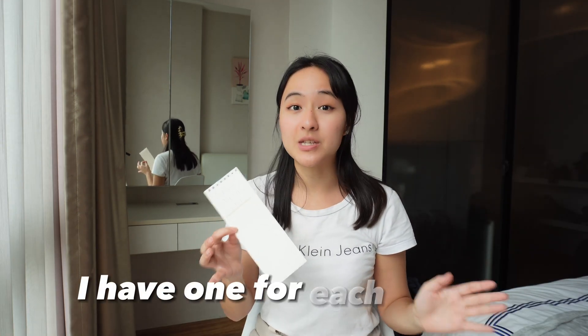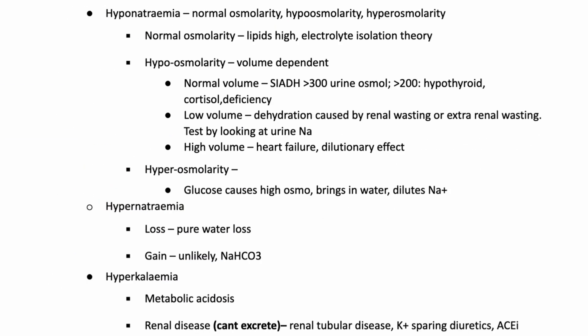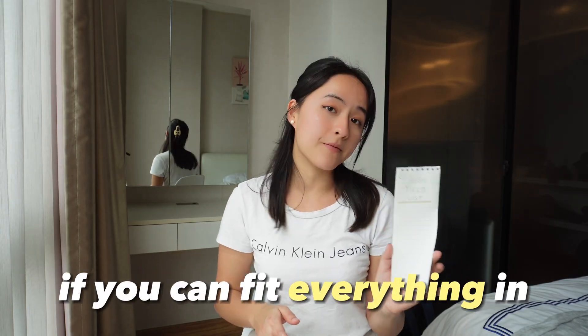All of those things go into List Number One, which is also known as the HYQ Summary Sheet. I have one for each subject. It's nothing really fancy — it's usually an A4 piece of paper, or even something smaller if you can fit everything in.